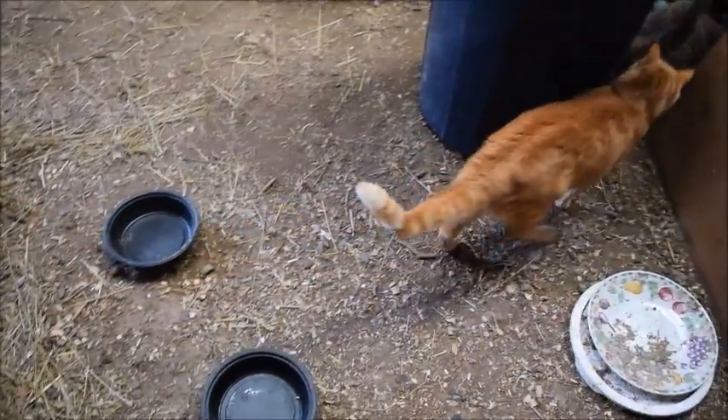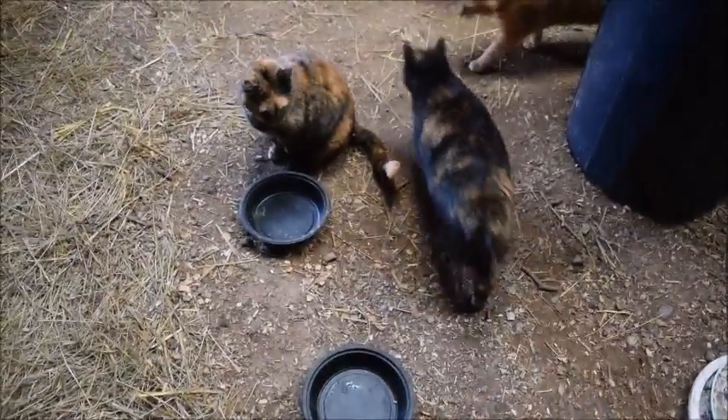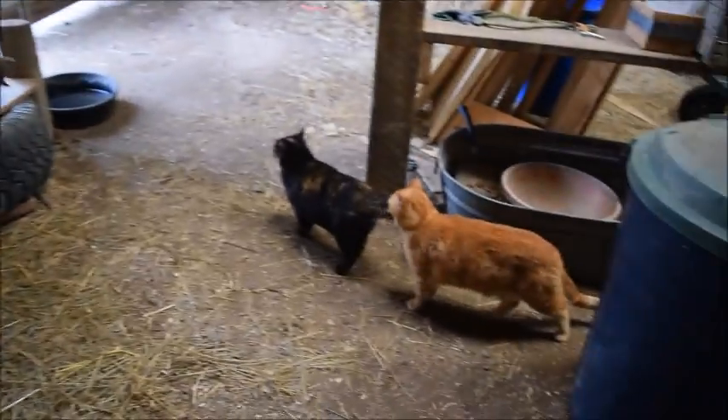Hey guys, it's Shellac Horse Lover 200 here again. Today's video is going to be really different — it is not horse related because this video is going to be a meet my pets video. I have four cats, and this here is Marble, and she is the mother of the other three.